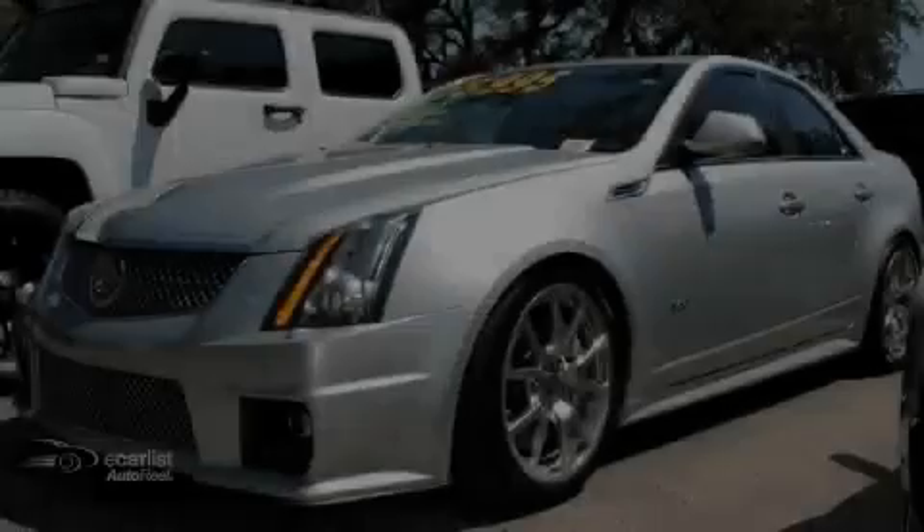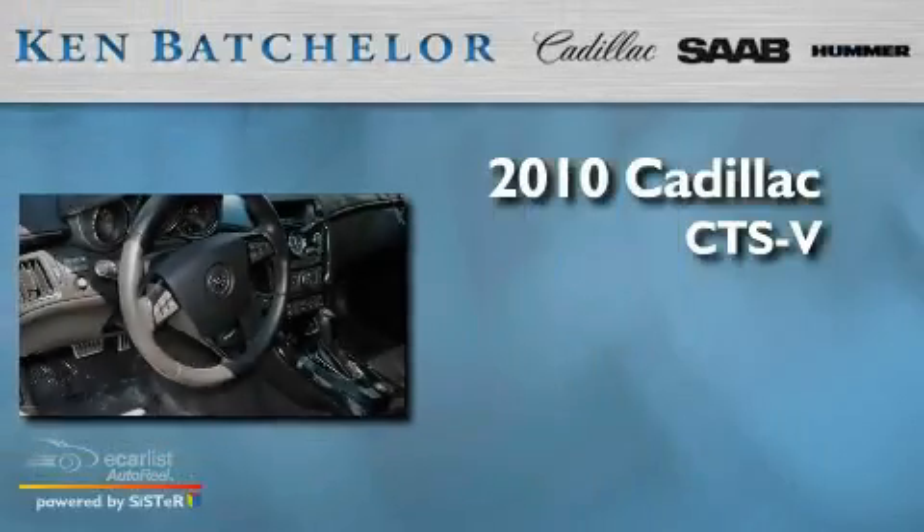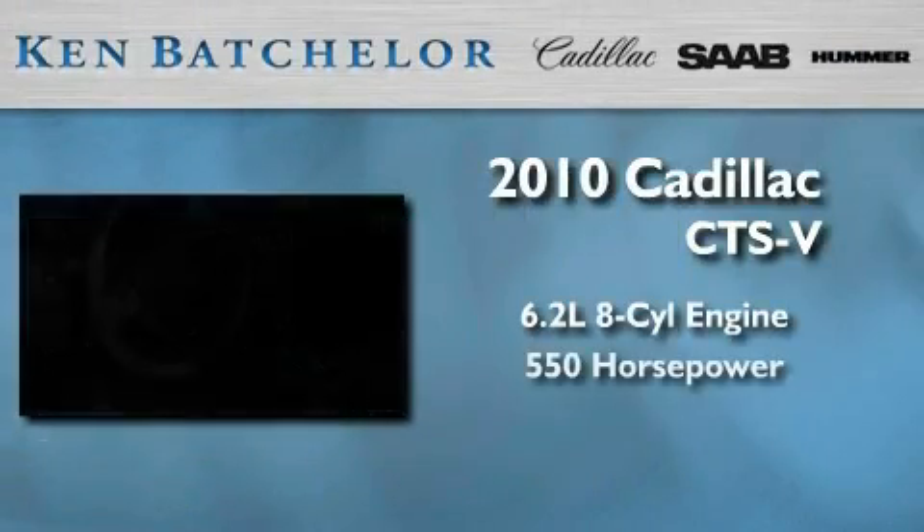Ken Batchelor, obsessed with service for over 30 years. This is a certified pre-owned 2010 Cadillac CTS-V. It has a 6.2-liter 8-cylinder engine and an automatic transmission.